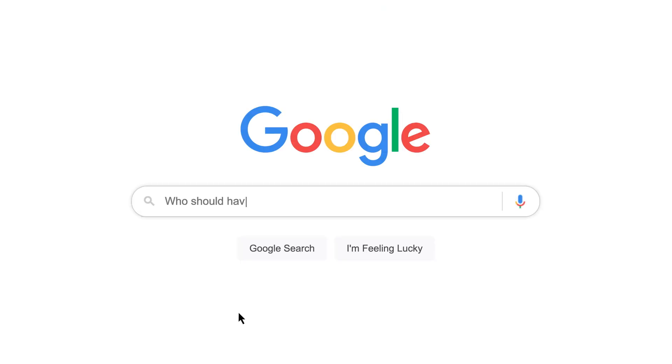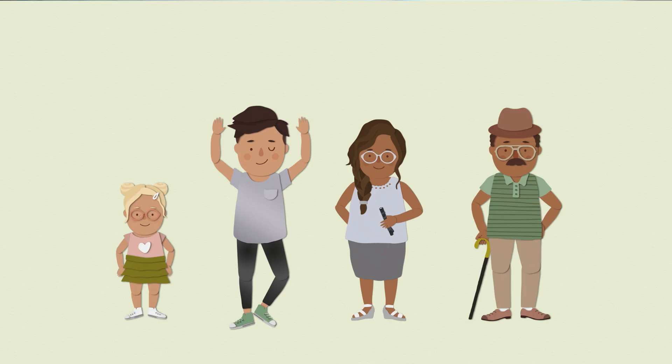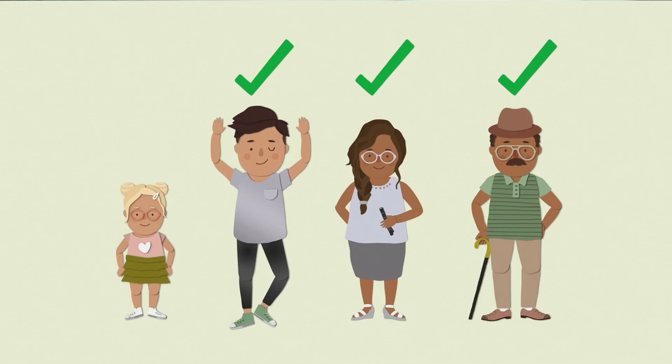Who should have OCT? Even if your vision and eye health are fine, we recommend OCT scans for anyone aged 25 or older. Taking an OCT scan with your eye test helps us track your eye health over time. Even the tiniest of changes in your eye could show the early signs of an eye condition.